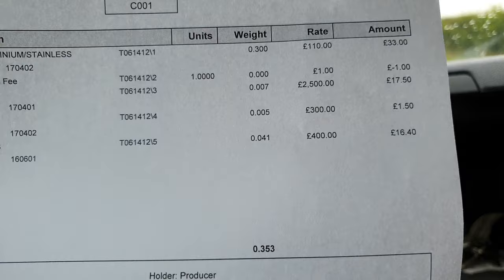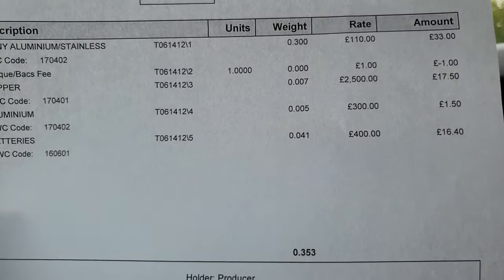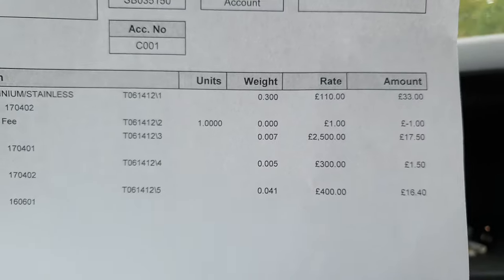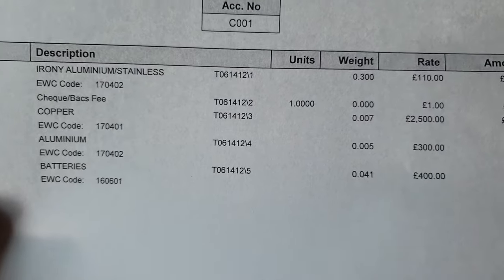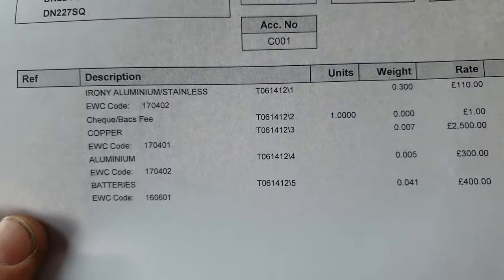And then the batteries — 41 kilograms worth of batteries came in at £16.40. So there you go, that's the going scrap rates today on the 10th of June 2020.